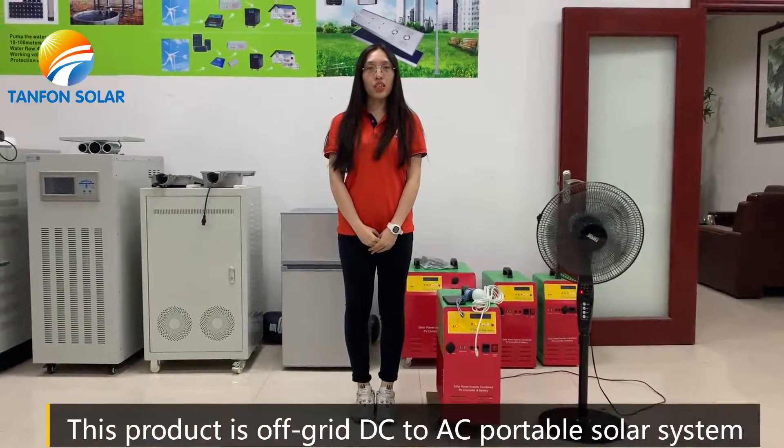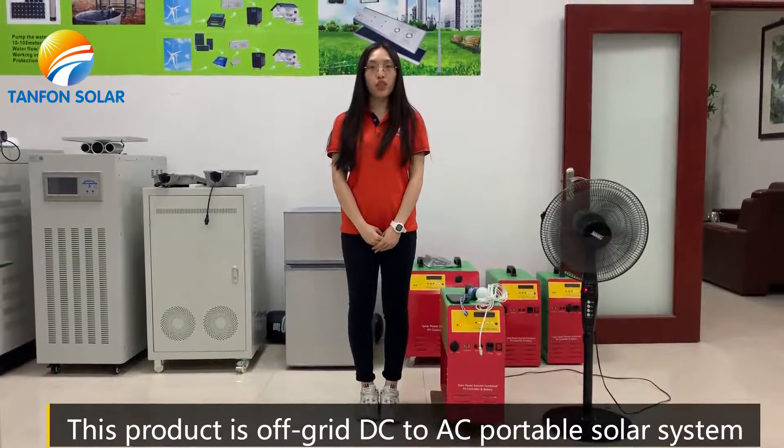Hello, this is Hester from Tanfone Solar. Today I introduce the product. It is offering a DC to AC portable solar power system.